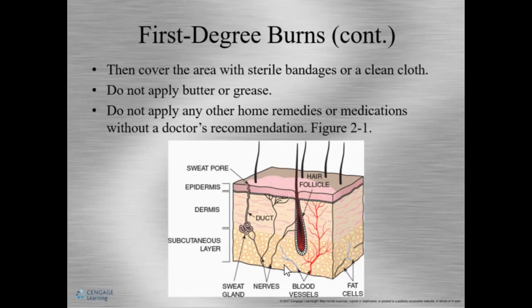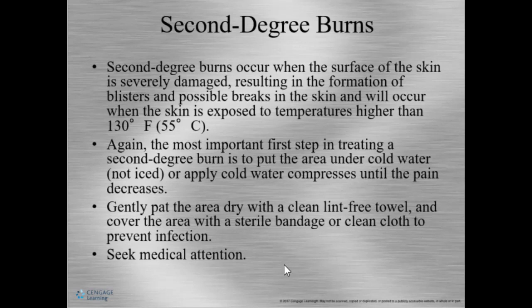A first degree burn affects just the surface of the skin. Second degree burns are where blisters are formed and can break the skin. This usually occurs when you're exposed to temperatures over 130 degrees. The first step in treating a second degree burn is to put the area under cold water or cold compresses until the pain decreases. Any cold liquid will work — you can pour it on the burn to get the skin temperature lowered as quickly as possible to avoid tissue damage.